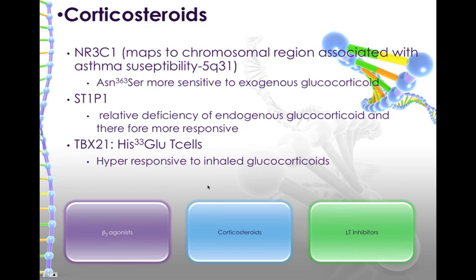So that's beta-agonists. Corticosteroids, which are another important group of drugs used to treat asthma, decrease inflammation. There are three different genomic targets we're going to talk about for corticosteroid therapy in asthma. The NR3C1 maps to a chromosomal region associated with asthma susceptibility. If they have the ASN363SER genetic type, it's going to be more sensitive to exogenous glucocorticoid therapy than other genetic mapping.